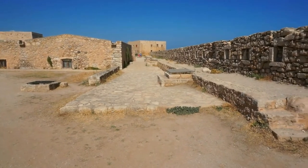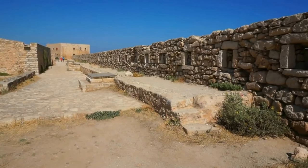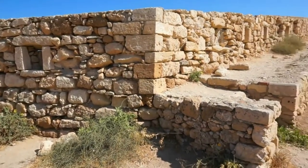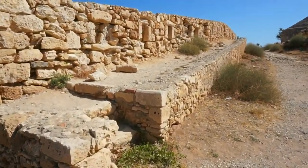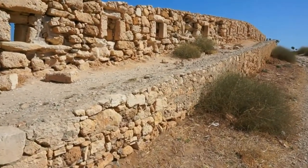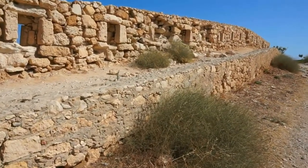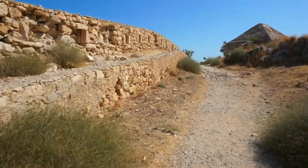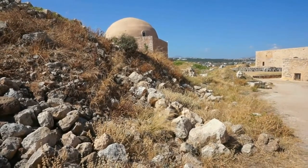One of the things I really enjoy about this fort is the unrestricted access to the defensive walls. Here's a large part of the walls that you can walk on — you need to be very careful however, as it is very uneven where you step. And that's the mosque that we saw just a few moments ago.